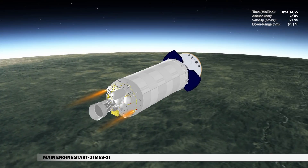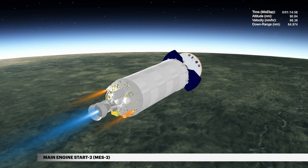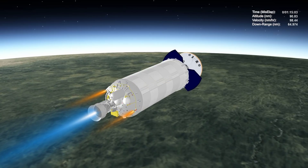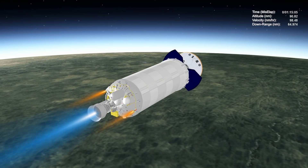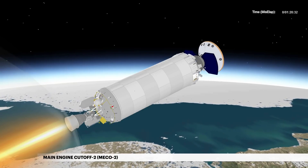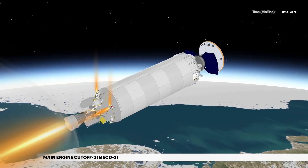At nearly 1 hour and 15 minutes, the Centaur main engine is restarted for the second and final burn, placing Centaur on its path to spacecraft separation. Approximately 4 minutes and 49 seconds later, the final cut-off of the Centaur main engine occurs.